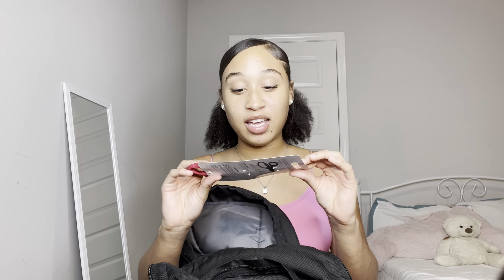Then I got some scissors. I love pink and light purple — they had these pink scissors and I needed some good scissors, so I got them.